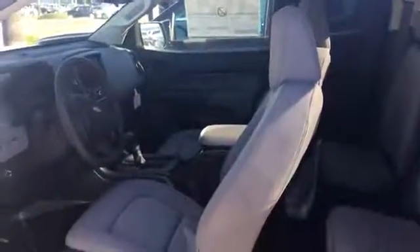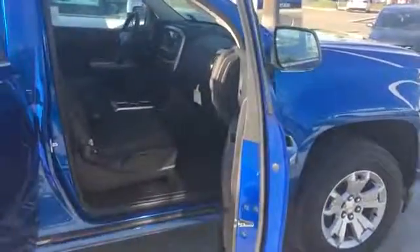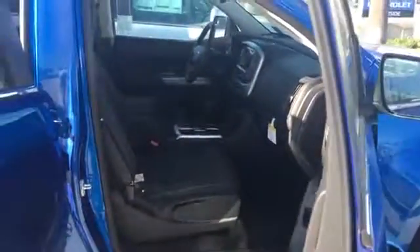On the extended cab, this third door opens up the other way. As I turn around here, you can see the crew cab has four doors and considerably more room inside for backseat passengers.